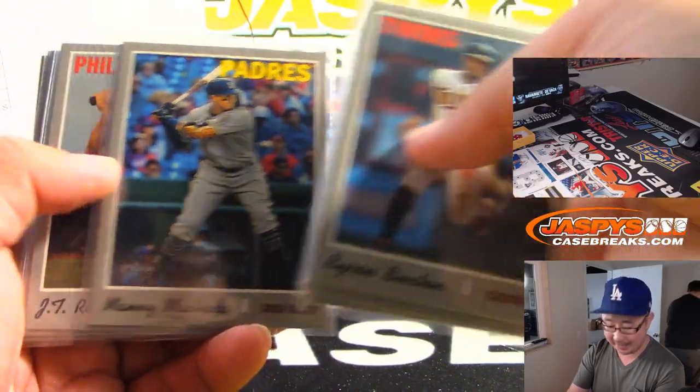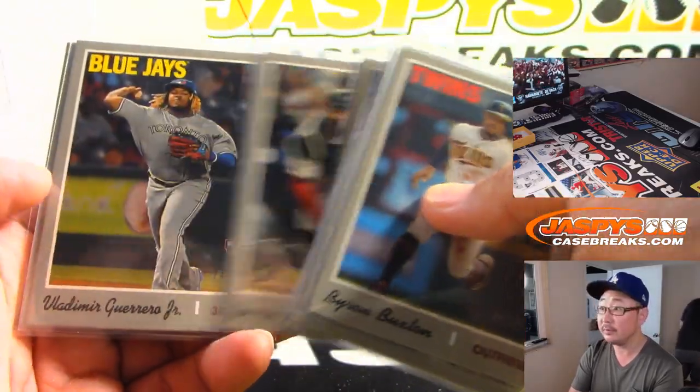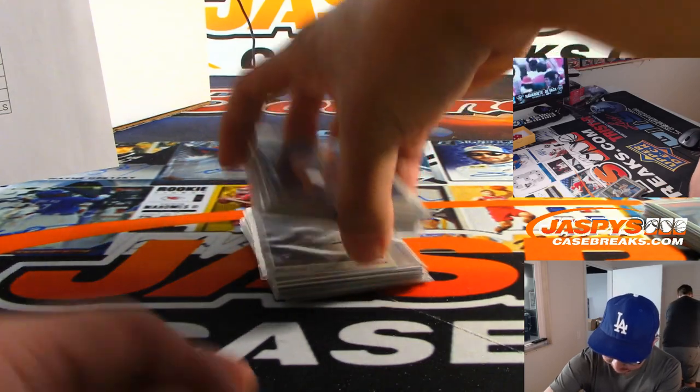Usually they're in-game moments right here. Nice Vlad Guerrero Jr. action, and there's a nice Ichiro one as well. Here are the hits plus some other action variations and whatnot.